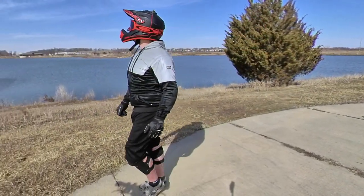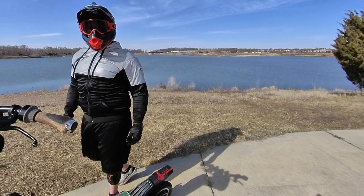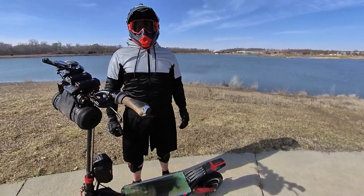Welcome back to my channel. Hey everybody, welcome to the Lazy Rolling Reflective Performance Hoodie review. This thing looks amazing and trust me it feels even better.